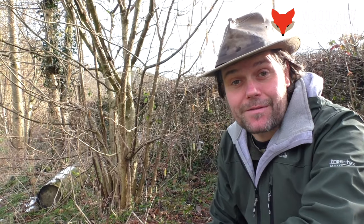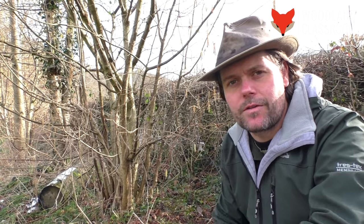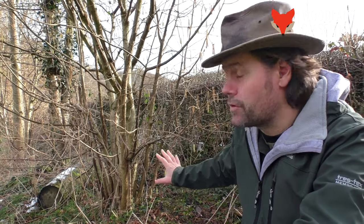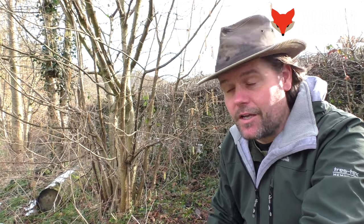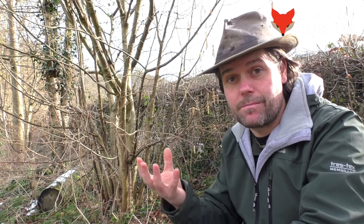I've come down to our local school grounds here in the village to show you another example of a hazel. This one's quite a bit younger than the specimen we saw in the hedgerow earlier, and you can see how it's got some lovely straight hazel rods growing up to the light. That's going to be great for coppice crafts. And you can see how it's been cut down right at base level in order to encourage that multi-stemmed growth.